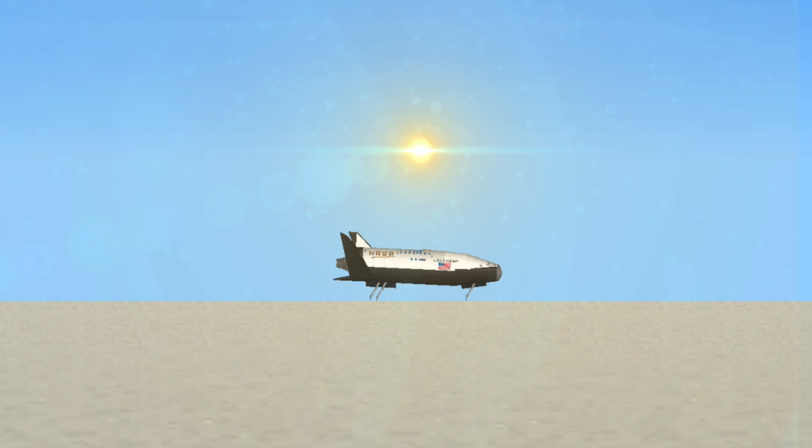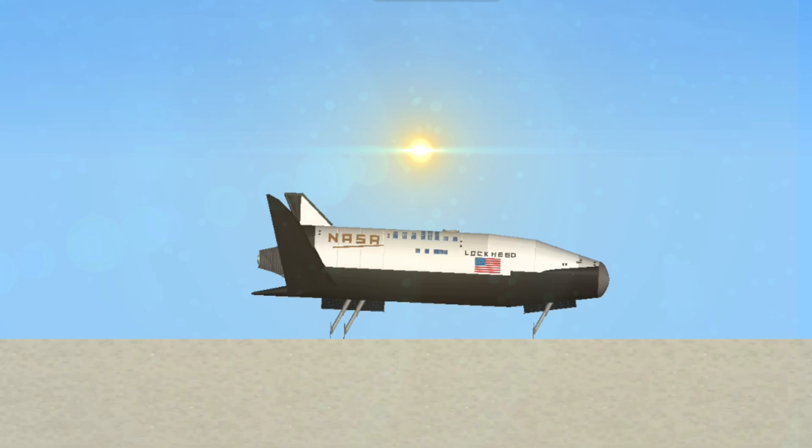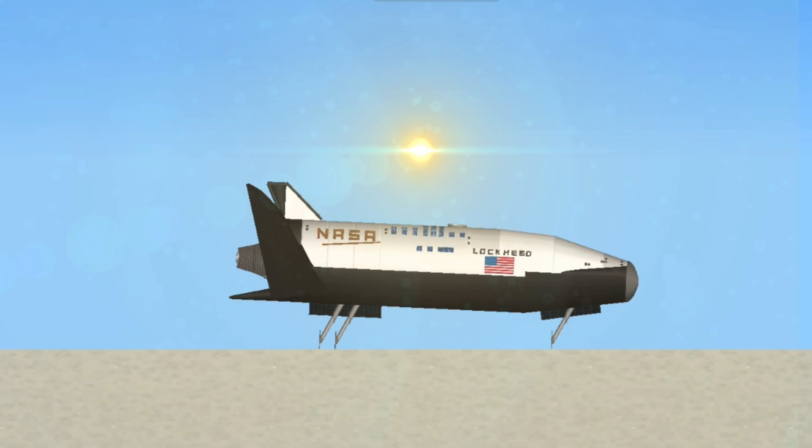Wheel stop, Houston. Copy, wheel stop. Steve, you and your crew did it all and you made it look easy. Congratulations on a great job. No post-landing deltas right now.